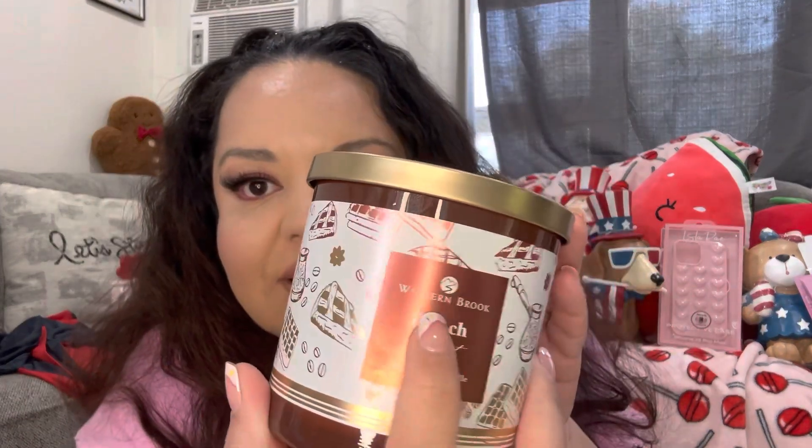I got this candle from Burlington — French Toast, it was $6.99. It smells delicious, like pancakes with syrup. It's a two-wick candle. I'll let you know when I burn it if it makes my home smell good. The brand is Western Brook and I'm gonna go get more if it does!